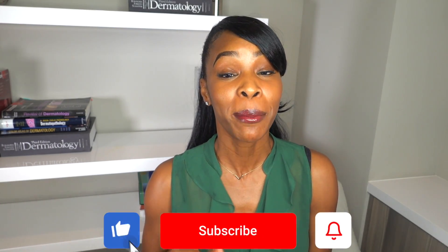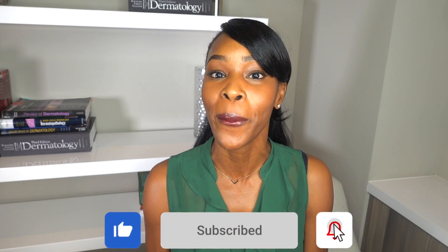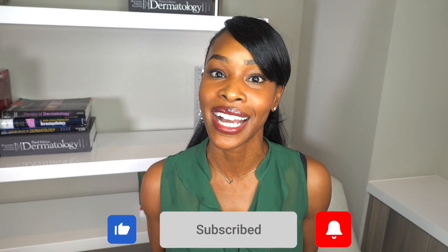If that sounds good to you, please give this video a like, thumbs up, and subscribe to the channel. Please hit your notification bell so that you don't miss any videos. All right guys, without further ado, let's talk about skin.